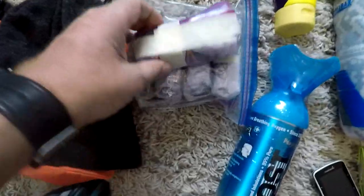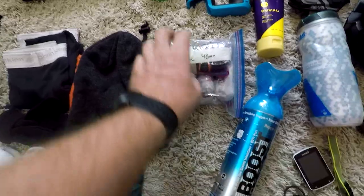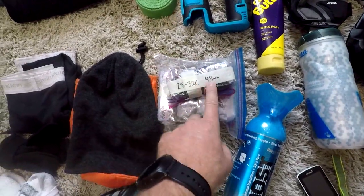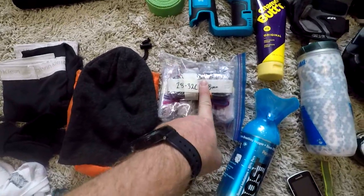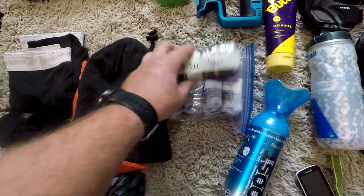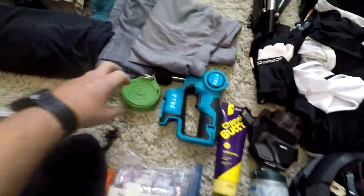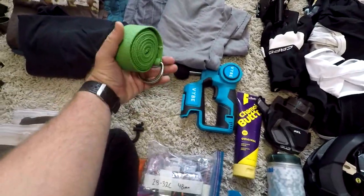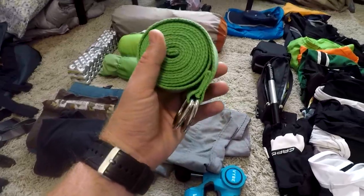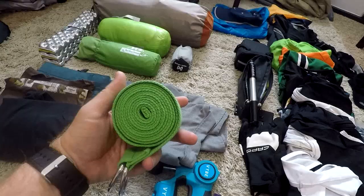Lastly, I'm taking five extra tubes. I wrapped these using the GP Llama take-all-the-air-out wrapping method, then wrote what size they are — I'm running probably bigger tires than some other people, so I want to make sure if somebody else needs a tube, they know what size I'm giving them. And then two items for recovery: one is a yoga strap — a six- or eight-foot yoga strap I can use to stretch out after and before the ride.